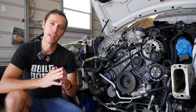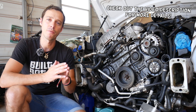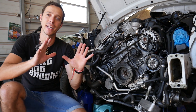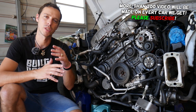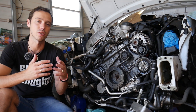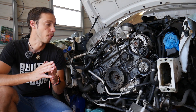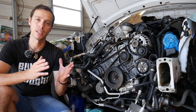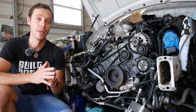Hey guys, welcome back to World Mechanics. Thank you for watching and subscribing to the channel. If you have a BMW Z3 or Z4 and you have an engine misfire, we're going to explain the top 20 reasons you can get an engine misfire. Before we start, if you need to buy any parts or tools to fix your engine misfire, check out the link in the description below.